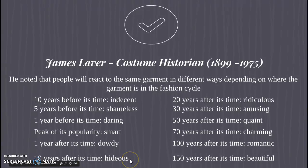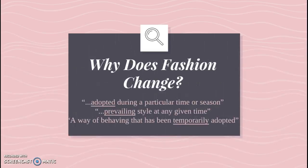Ten years after it was in fashion, it's considered hideous. Twenty years after its time, it's considered ridiculous. And then it moves back — thirty years, it's amusing; fifty years, it's quaint; seventy years, it's charming; a hundred years, it's romantic; and a hundred and fifty years, it's beautiful. So it's easier to see this with a piece of clothing.